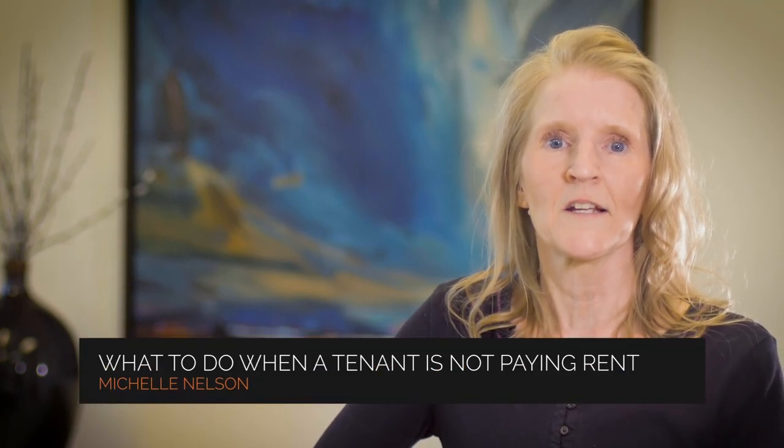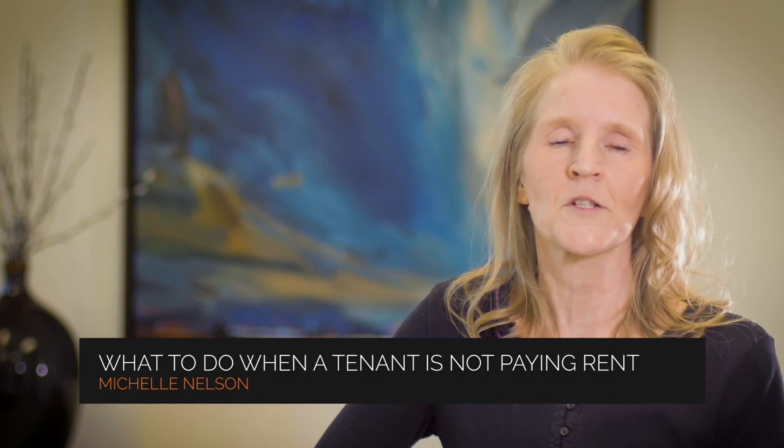Hi. My name is Michelle Nelson. Today we're going to be talking about what to do when the tenant is not paying rent — options for Phoenix property owners.